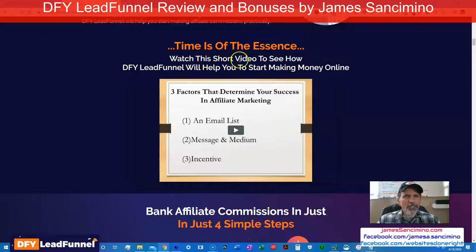Basically, three factors to determine your success in affiliate marketing: an email list — that's what we've been talking about — message and medium, and an incentive. Once you have that email list, you've got to nurture it. These guys show you how to do it in this software. You give people incentive to buy your stuff. Here you can make a lot more dollars in the hours that you put into it, because you've developed a system. That's what this does.